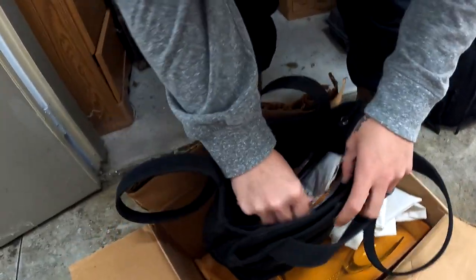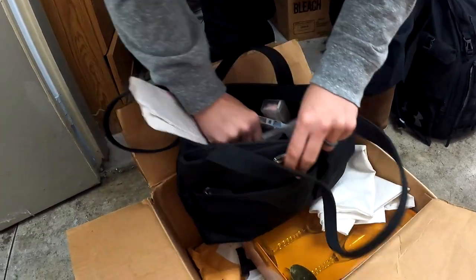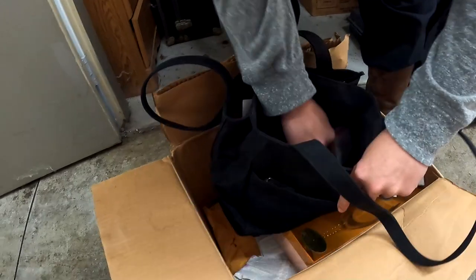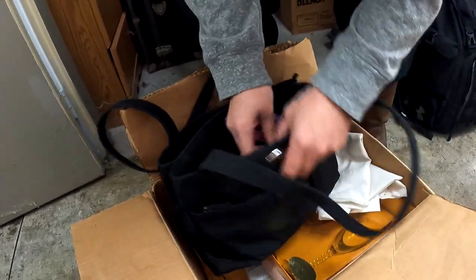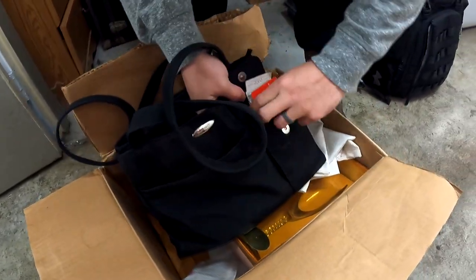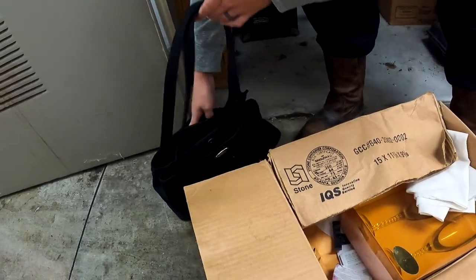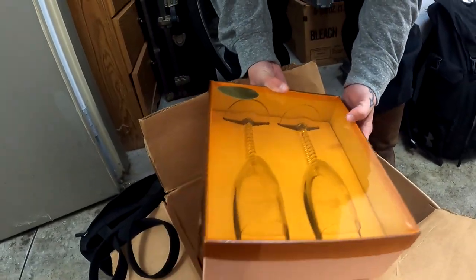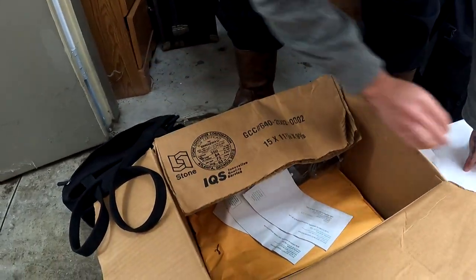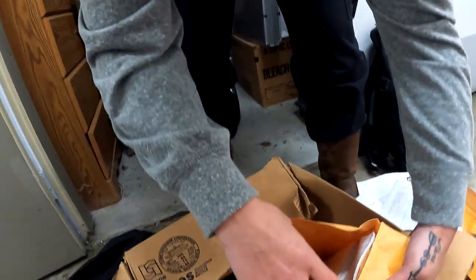We got a little pocketbook — we don't have a backstory on this unit. Some pills, checkbook, checkbook — checking all the pockets. Tampons — hey, you can always use those. Cards, credit cards, gift cards. Take that pocketbook out. Whenever we do units, we get a little crazy and excited. What is that? A bride and groom set! More paperwork — looks like this might be all paperwork.